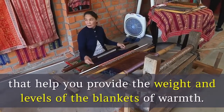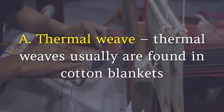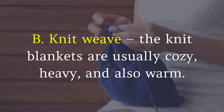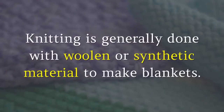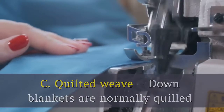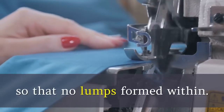8. Thermal weave. Thermal weaves are usually found in cotton blankets as they allow air to circulate freely. 9. Knit weave. Knit blankets are usually cozy, heavy, and also warm. Knitting is generally done with woolen or synthetic material to make blankets. 10. Quilted weave. Down blankets are normally quilted as this helps the material inside the blanket from shifting so that no lumps are formed within.